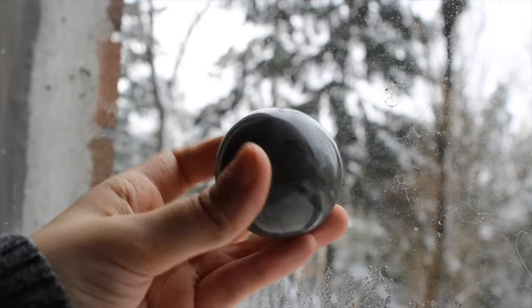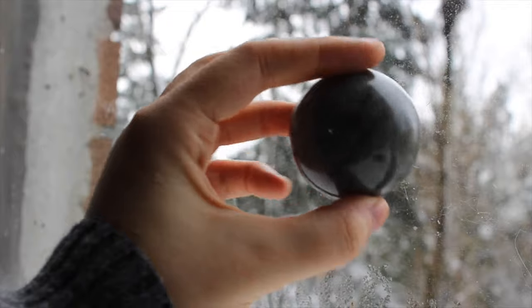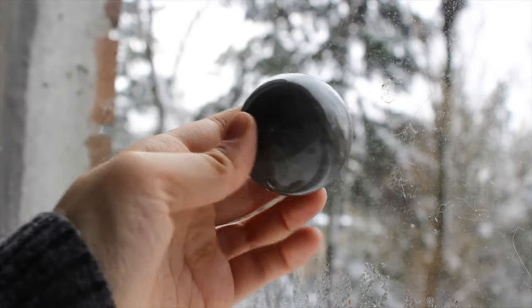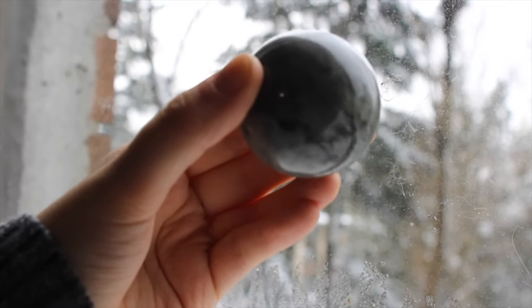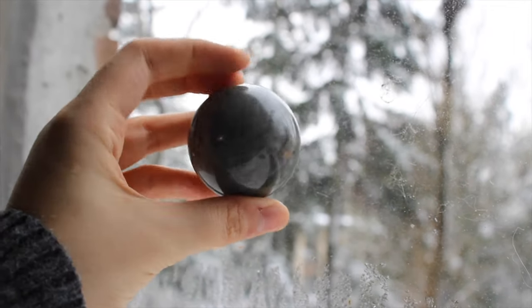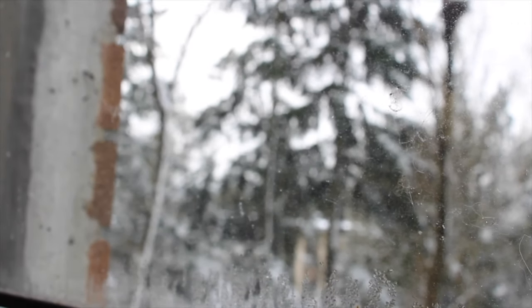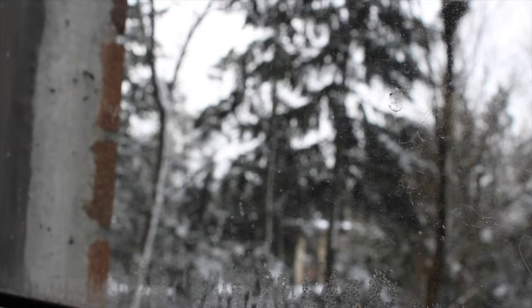This is a labradorite sphere. Kind of hard to pick up the flash on this one, but when you do it's so worth it. There's a little orange, some purple, some pink, and then of course the classic blue and green as well.